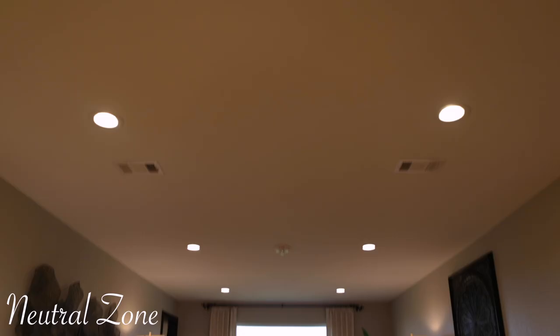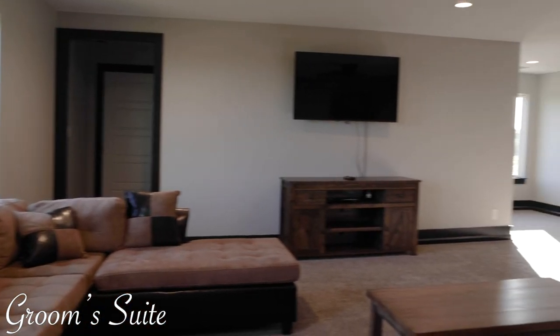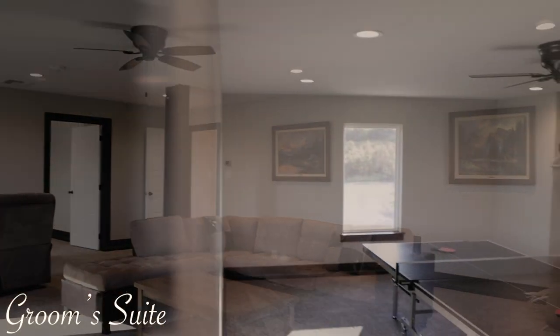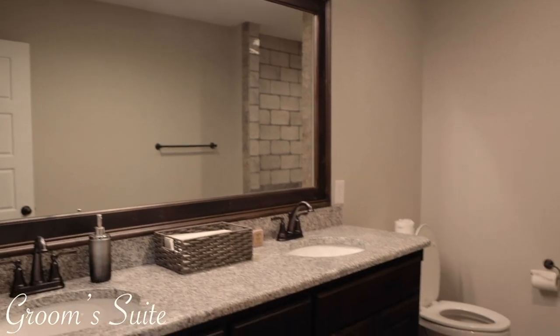At the top of the grand staircase you will see our neutral zone. On the right hand side we have created a spacious room with the groom in mind. Throughout the day he and his groomsmen will be able to relax, unwind, and even get ready for the big moment.